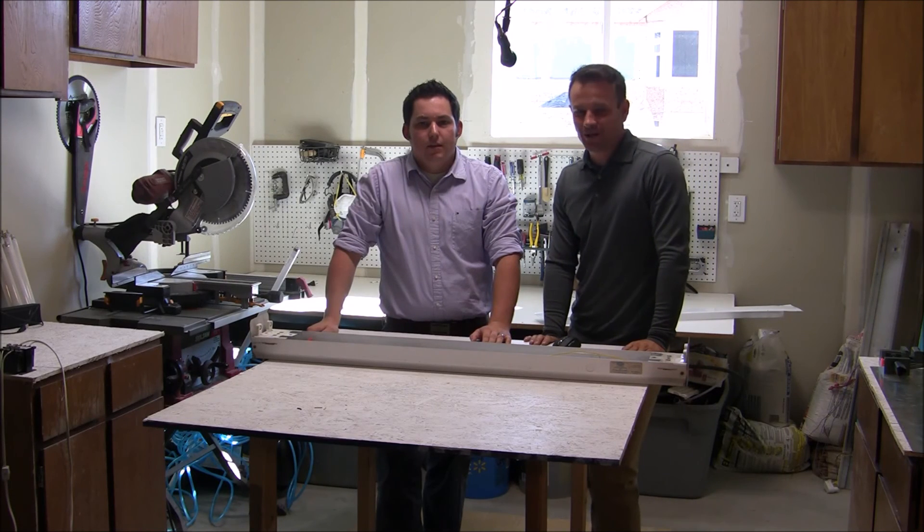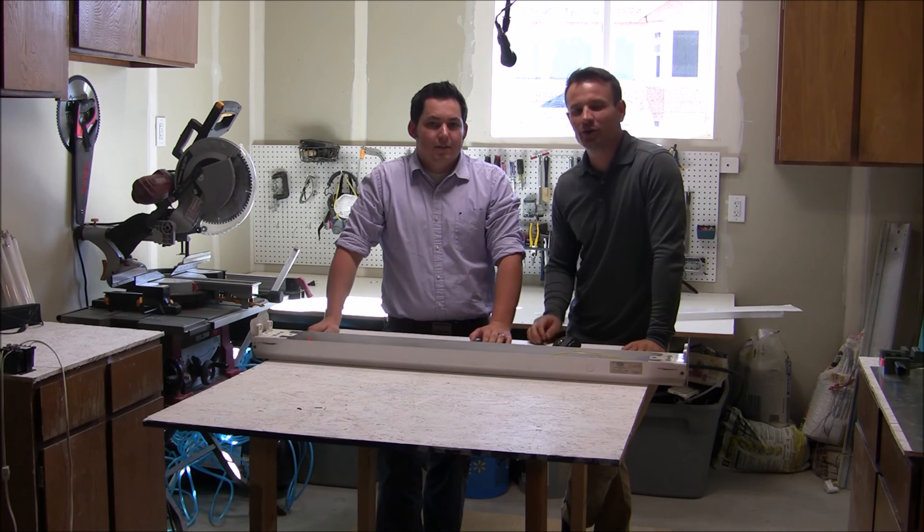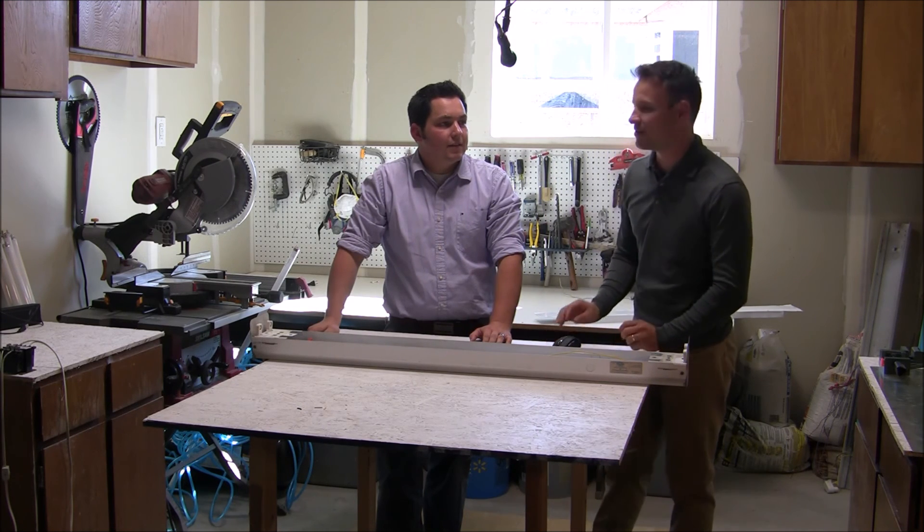My name is Todd Wood, and my name is Tom Wood. We are trained lighting professionals who put energy myths to the test. But here on Energy Myth Busters, we don't just test the myths — we explain the science behind the stories.